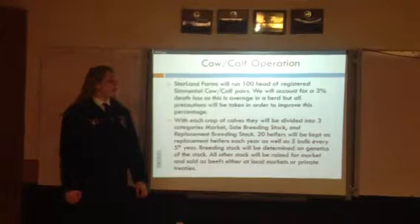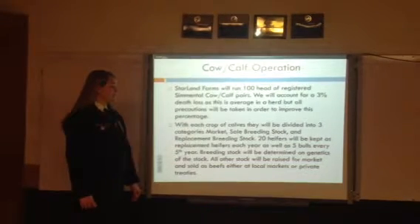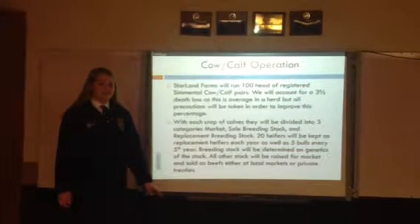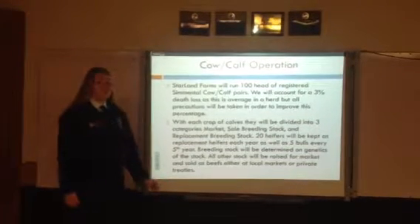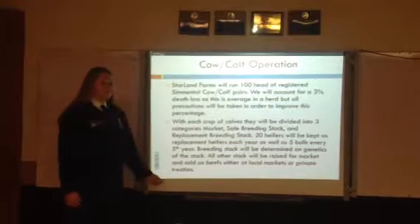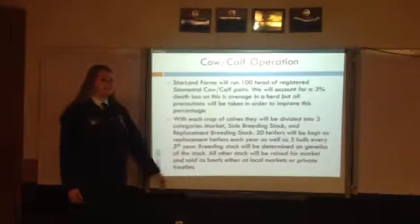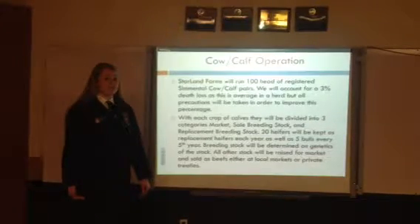Starland Farms will run 100 head of registered Simmental cow-calf pairs. We will account for a 3% death loss, but take all precautions to avoid this. Each crop of calves will be divided into three sections: market, breeding sale stock, and breeding replacement stock. 20 heifers will be kept back every year, and 5 bulls every fifth year, as this will replace bulls that need to be sold and cows that are getting too old to keep. All sales will be made private treaty, at a local market, or at the annual Starland Farms sale.